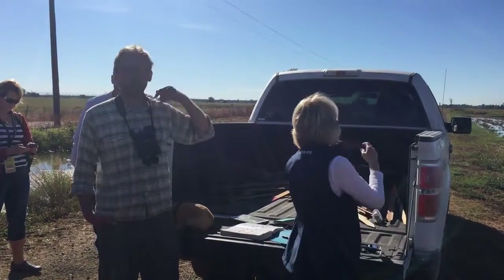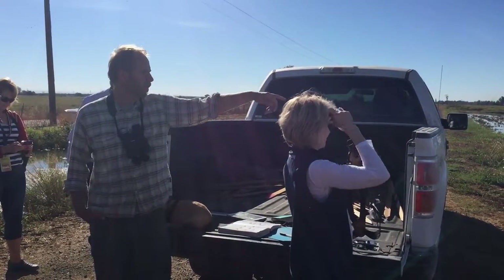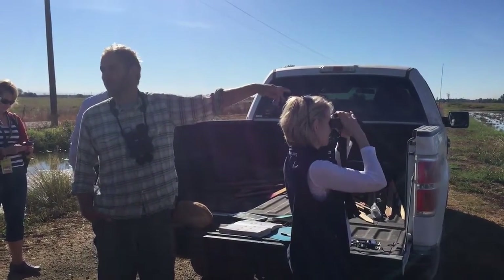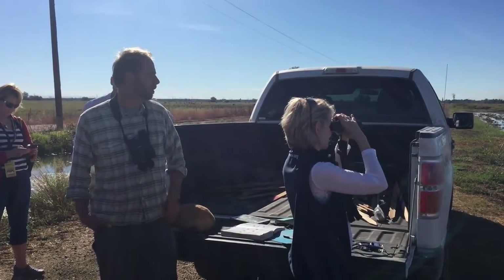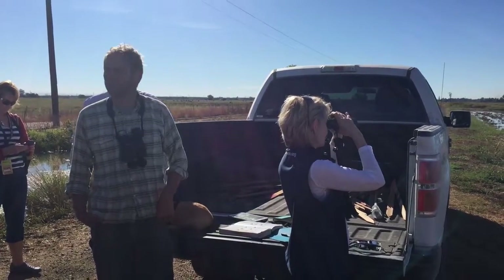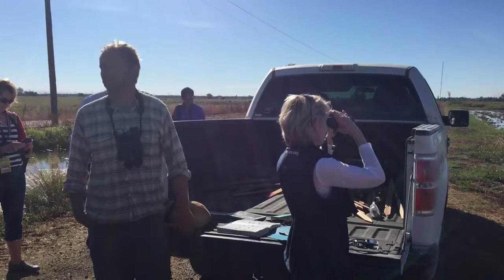Before you got here I did a count out in this field — it's changing all the time — but I counted over 500 dowitchers out there, and there were about 70 to 80 Least Sandpipers. Just walking by or driving by, you possibly wouldn't notice any birds out there at all.